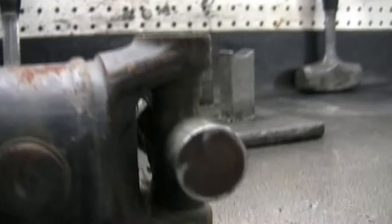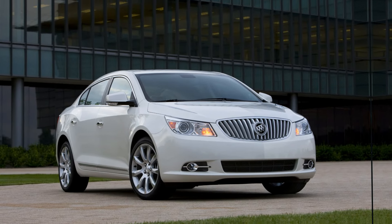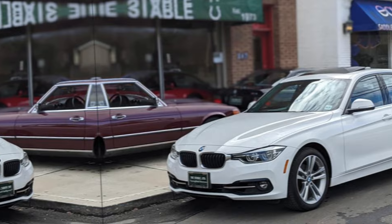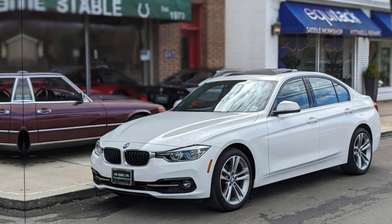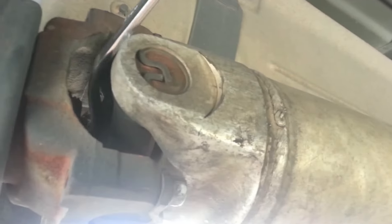For instance, the driveshaft for a 2010 Buick LaCrosse could run you between $400 and $500. However, if you have a 2018 BMW 330i, the driveshaft assembly alone will set you back between $1,500 and $2,000. As you can see, there is a noticeable price disparity, which is mostly related to the brand and model.